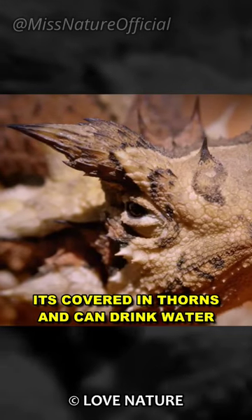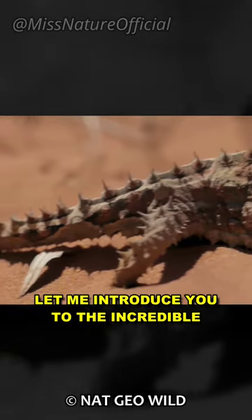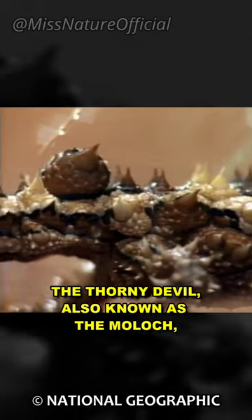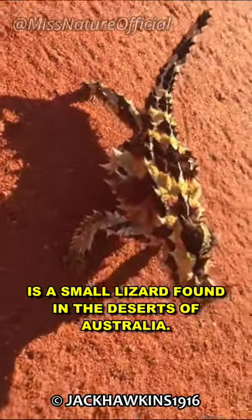Have you ever heard of a lizard that looks like it's covered in thorns and can drink water through its skin? Let me introduce you to the incredible thorny devil. The thorny devil, also known as the Moloch, is a small lizard found in the deserts of Australia.